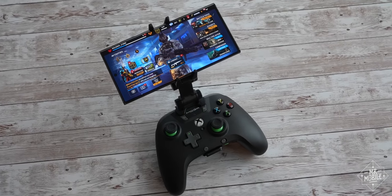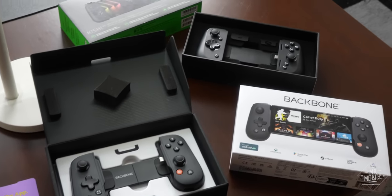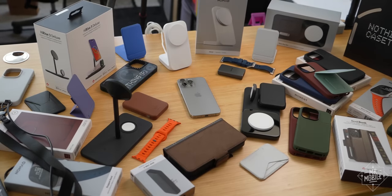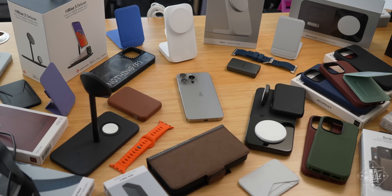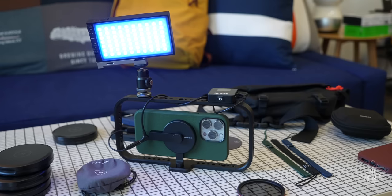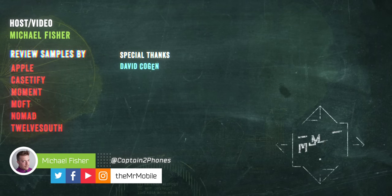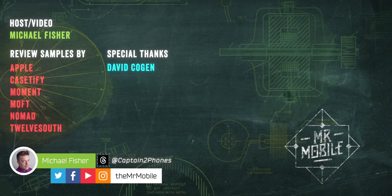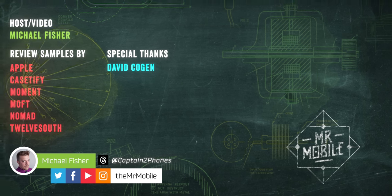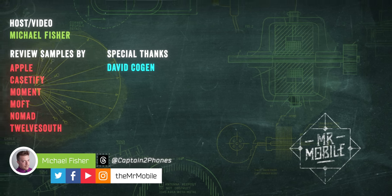To end on a high note, for those of us still enjoying life on the Google side of the garden, these will each work with Android phones as well. I hope this video exposed some of you to new iPhone accessories, or at the very least, helped with your holiday shopping plans for the Apple eaters in your life. If so, please share it and subscribe to The Mr. Mobile if you'd like to see more videos like this. This piece was produced thanks to review samples provided by Apple and the manufacturers featured herein, but with the exception of the sponsor Moft, none of those companies had editorial input or copy approval, nor did they furnish compensation in exchange for coverage. Until next time, from Michael Fisher — thanks for watching, and stay mobile, my friends.